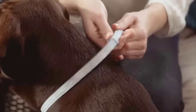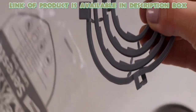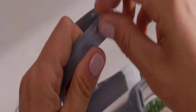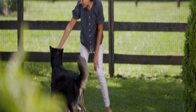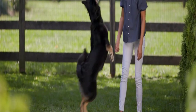The Seresto Flea and Tick Prevention Collar for Dogs can kill fleas and ticks on your pet within 48 hours. Remove the collar from the bag and adjust it around the dog's neck. It prevents reinfestation for four weeks and also inhibits the development of flea eggs and larvae.